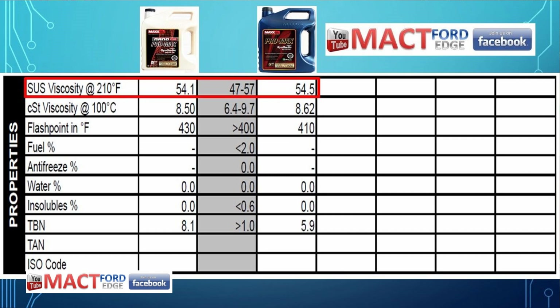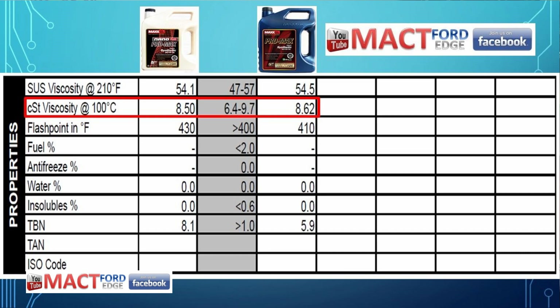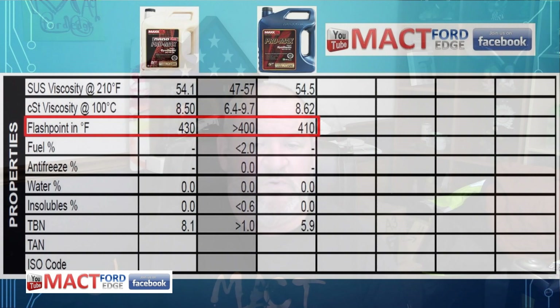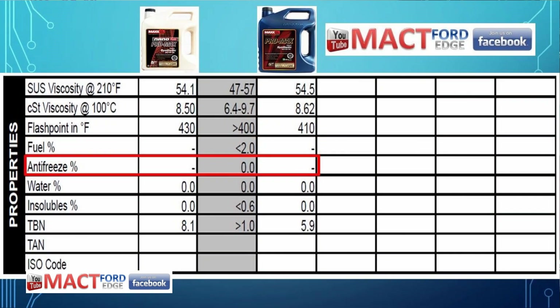SUS viscosity at 210°F: 54.1 for the Nano Plus and 54.5 for the Max Oil — pretty much a dead heat. CST viscosity is 8.50 for the Nano Plus and 8.62 for the Pro Max Max Oil. Flashpoint is 430 for the Nano Plus and 410 for the Max Oil. No fuel or water concerns since these are virgin oil samples.